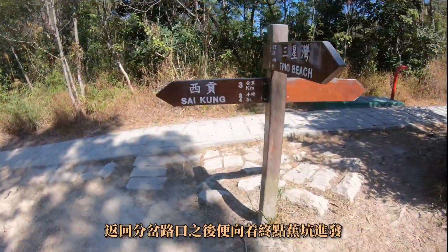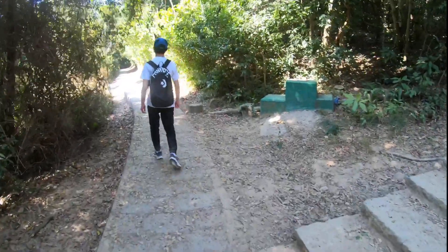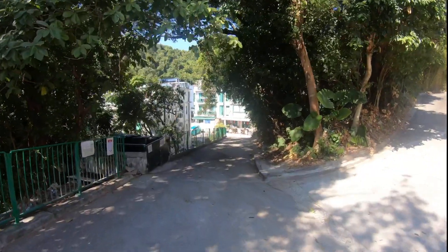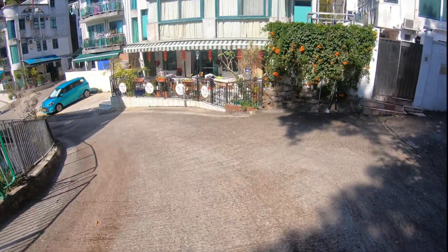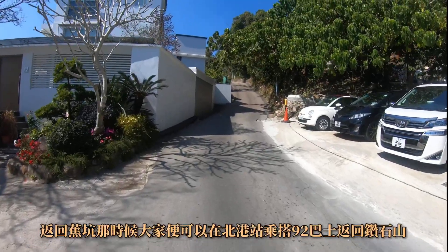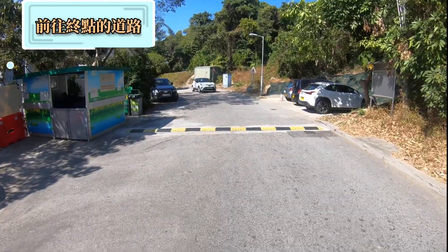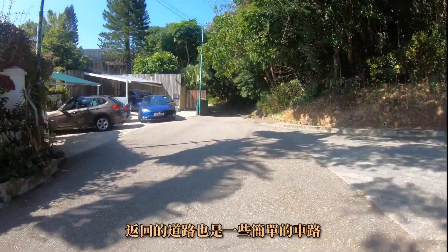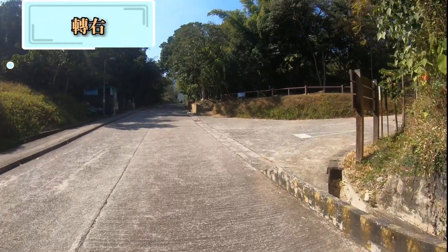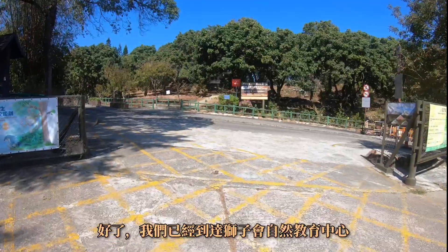After the road section is finished, we head toward the end of the route. We want to cover different places, so we use another route back to the starting area. Then we go to the bus stop and take the No. 92 bus back. The return road is a very simple road.